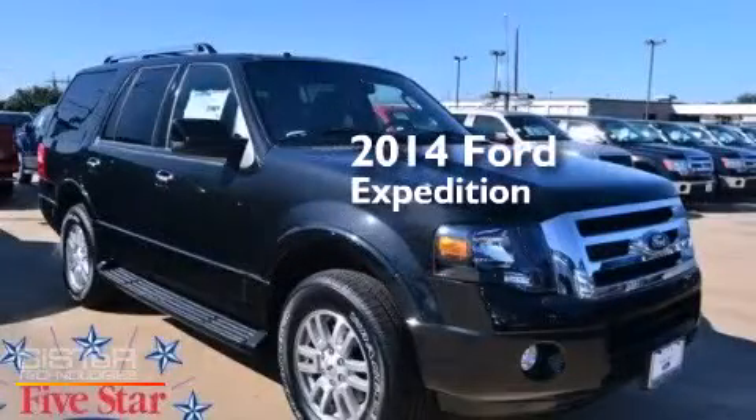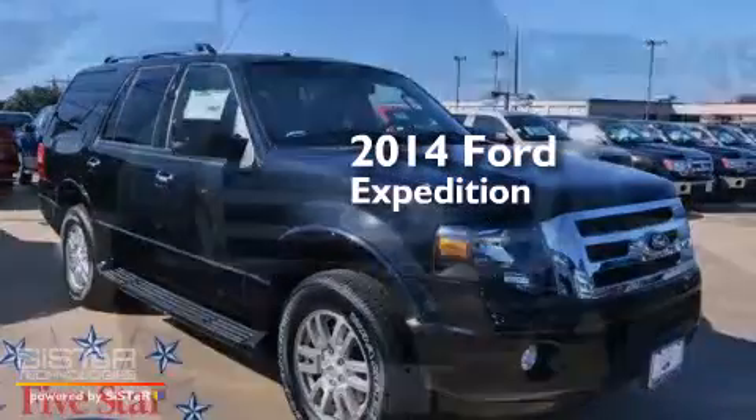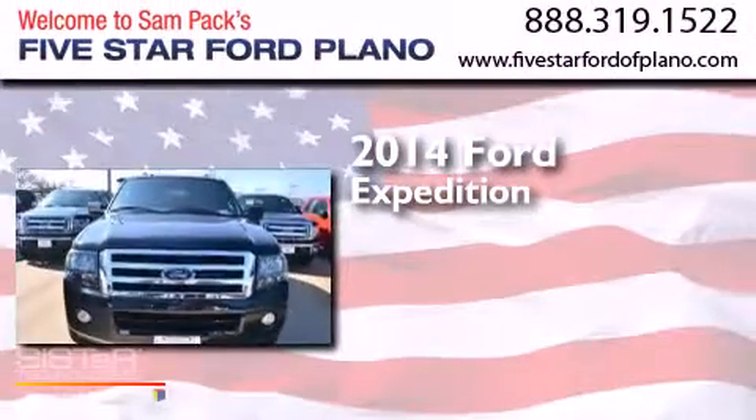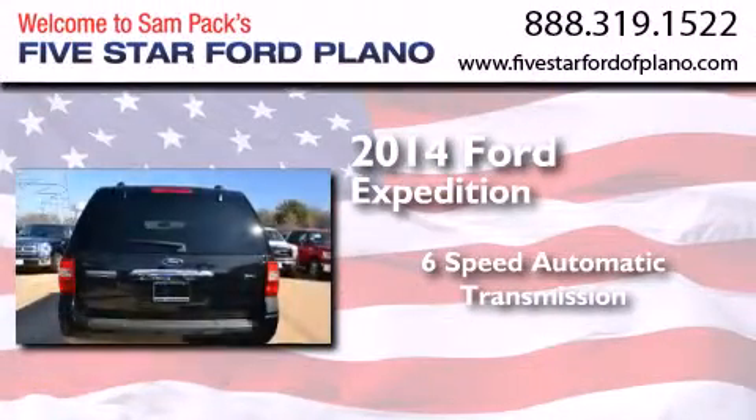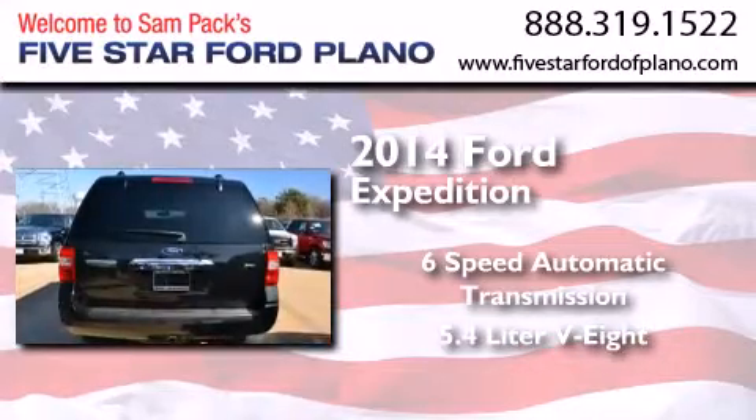This is a brand new 2014 Ford Expedition. This SUV has a six-speed automatic transmission and a 5.4 liter V8.